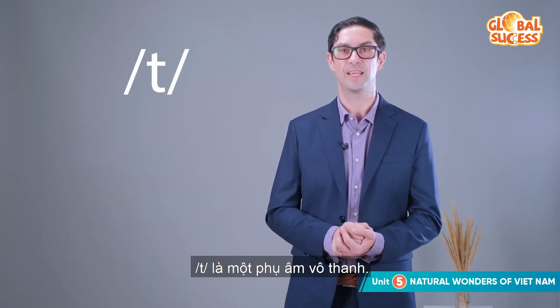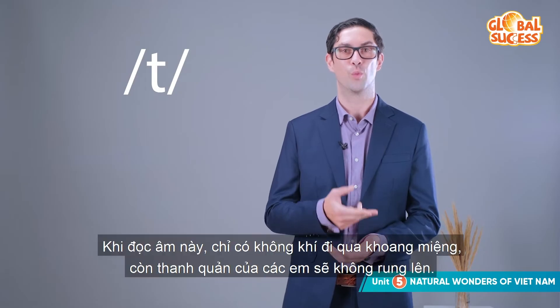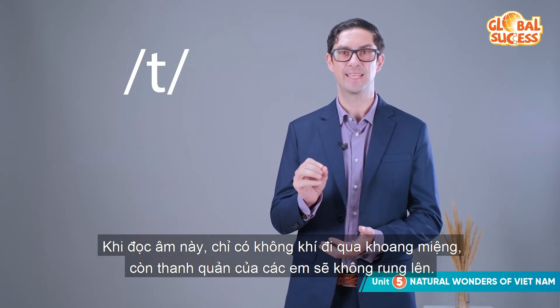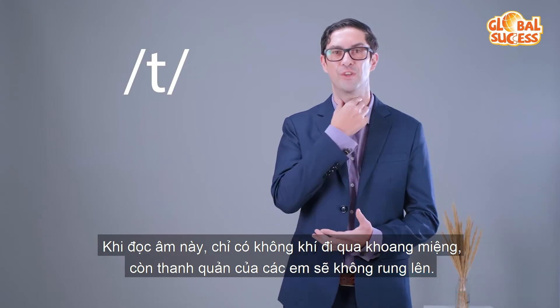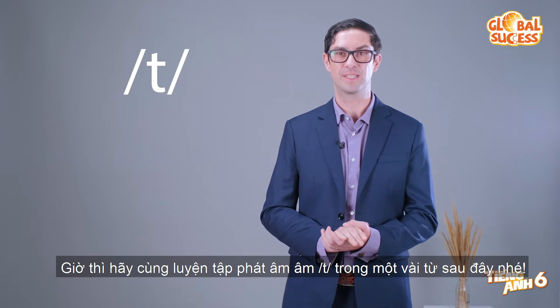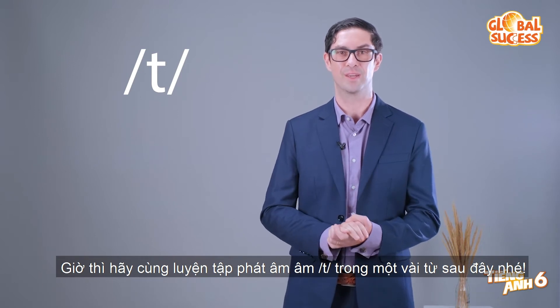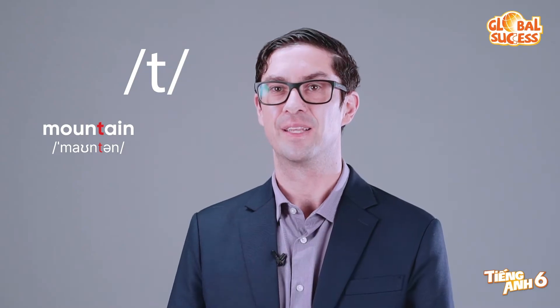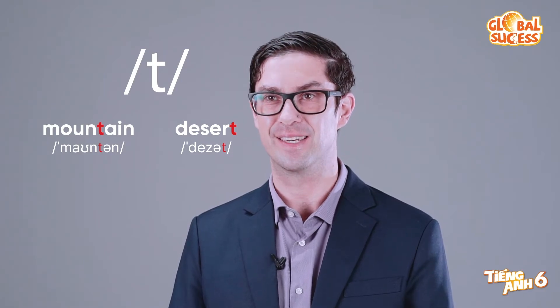The T sound is a voiceless consonant. When you pronounce it, air passes through your mouth and the sound does not make a vibration in your voice box. Now let's practice pronouncing the T sound in some words. T, mountain, mountain. T, desert, desert.